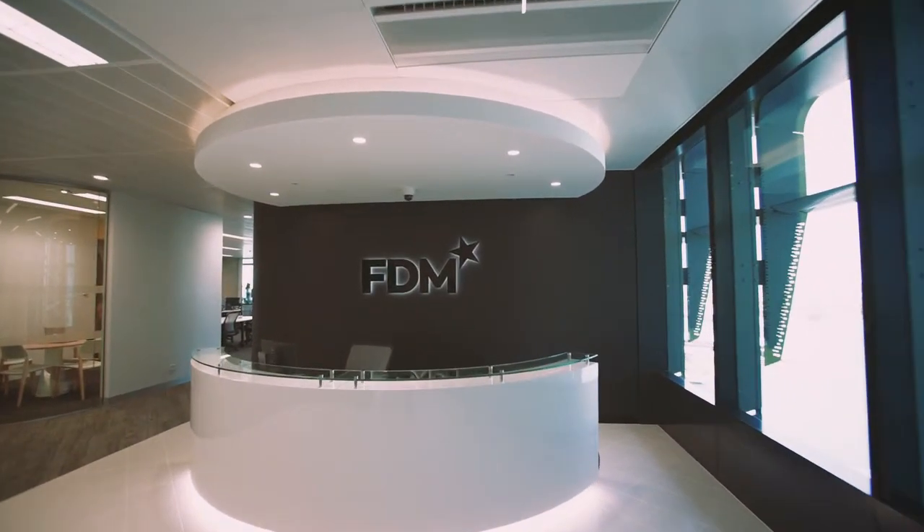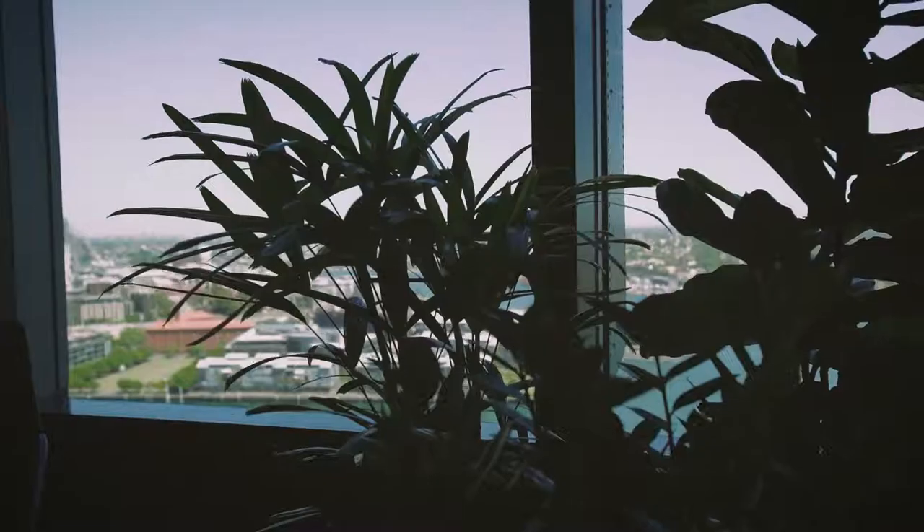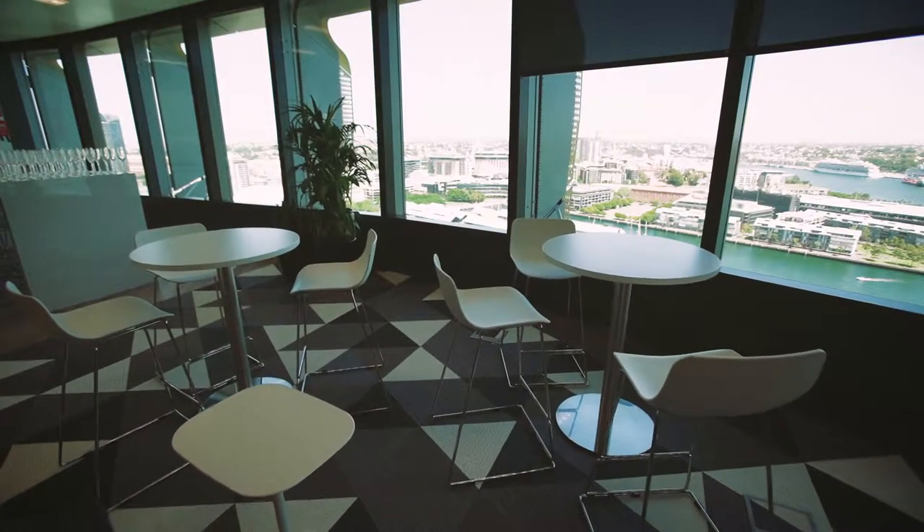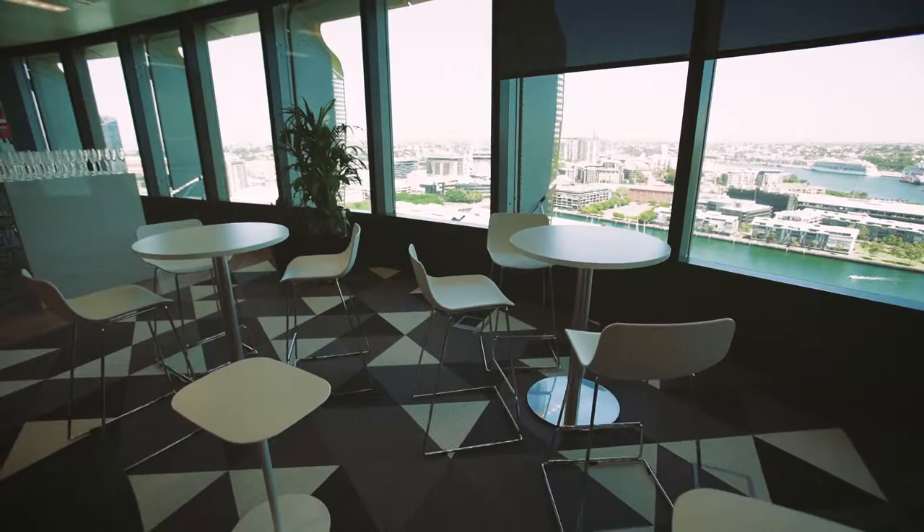Welcome to FDM Barangaroo. We are so excited to have opened up our new centre here in Sydney. FDM has a work-hard, play-hard culture. Our staff are highly energetic and Barangaroo suits us just fine.